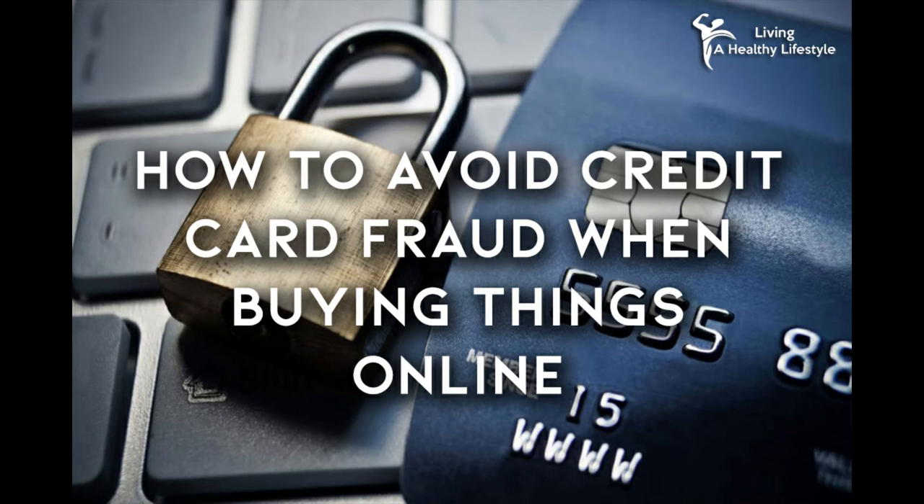Tip 2: Don't store your credit card information on websites. This enables hackers and companies to access your information. From there, they can steal your money and can even steal your identity. If your login information is saved and your card is stored, it's very easy for anyone to access your credit card information with just a couple of clicks. Always manually input your information when buying things online. Never save it on your computer or the websites you go onto to buy things.